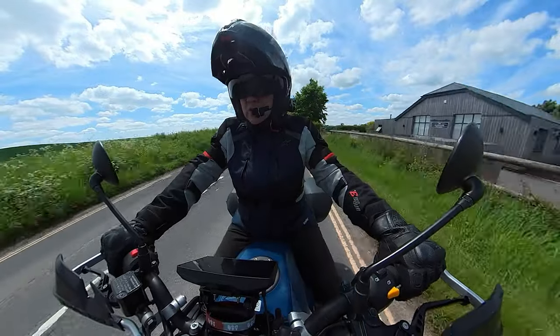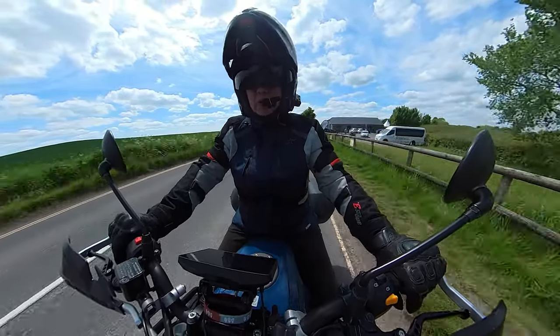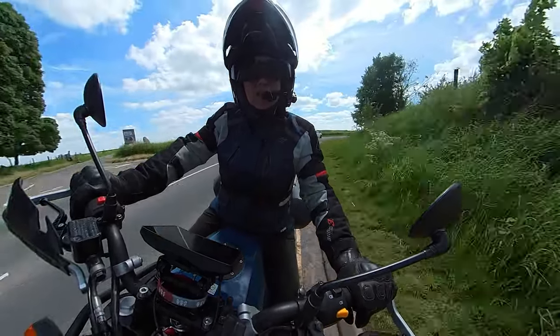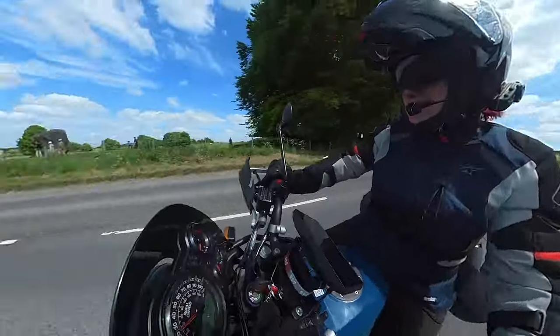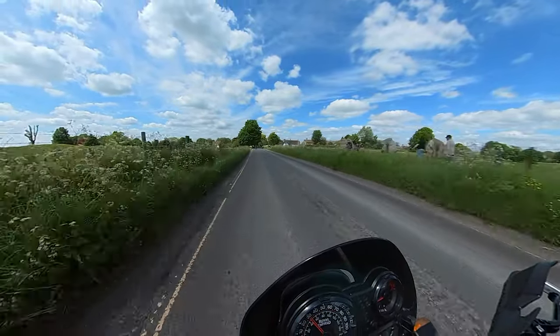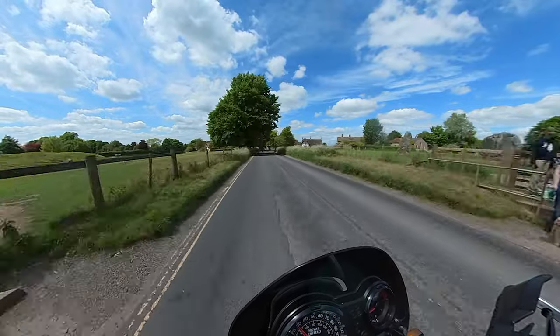So here we are just coming to Avebury. We've decided to come around and have a look at the trails over this way. Not sure if we're going to stop because it's a bank holiday and it's really busy, so we'll just ride on through, look at the stones from a distance, and carry on up to Hatpen Hill.